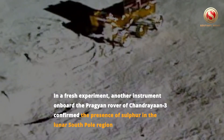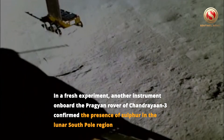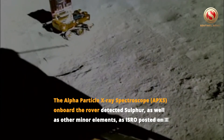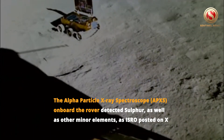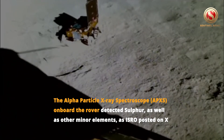In a fresh experiment, another instrument on board the Pragyan rover of Chandrayaan-3 confirmed the presence of sulfur in the lunar South Pole region. The Alpha Particle X-ray Spectroscope, or APXS, on board the rover detected sulfur as well as other minor elements, as ISRO posted on X.